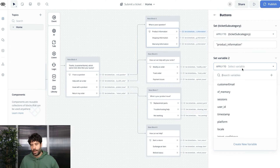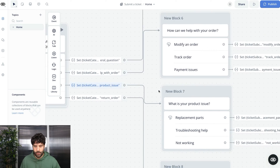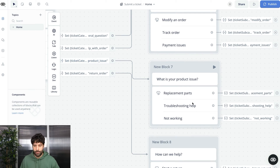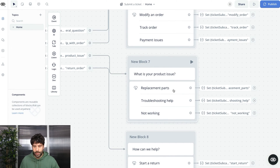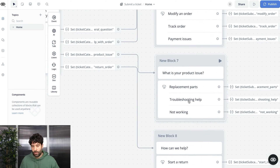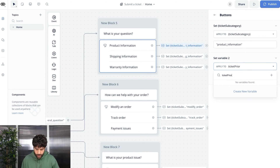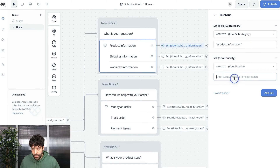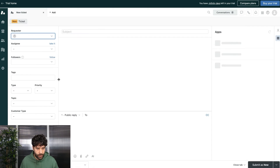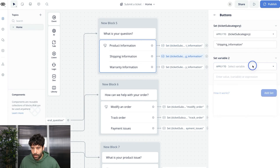The next thing is to build priority tags at the subcategory level. For example, under 'issue with a product,' the subcategory 'replacement parts' might be normal priority, 'troubleshooting' might be high, and 'not working' might be urgent. Setting priority at the category level wouldn't be appropriate for all options, so we set it at the subcategory stage. In Zendesk, the available priorities are low, normal, high, and urgent — all lowercase when used as tags. I create a new variable called 'ticket_priority' and go through setting priorities for all subcategory options.